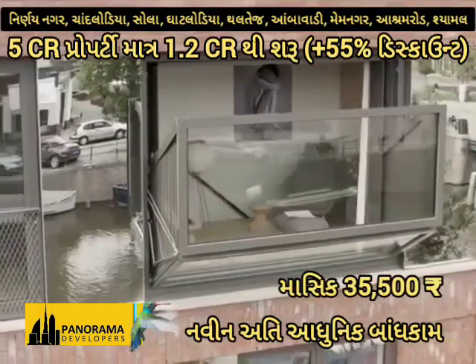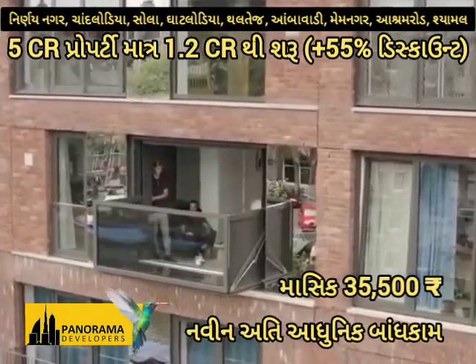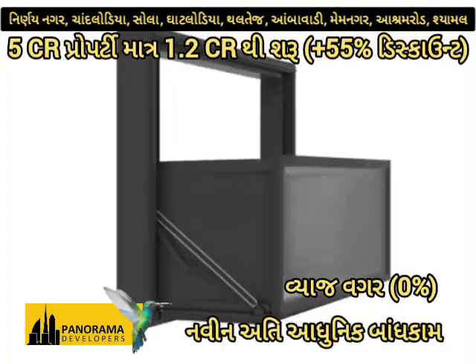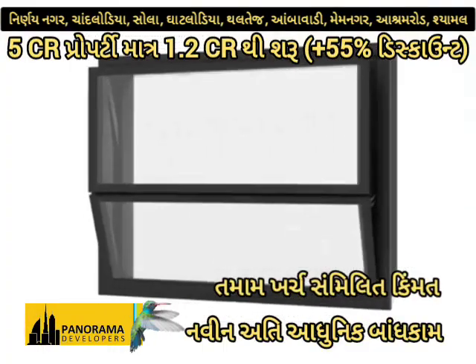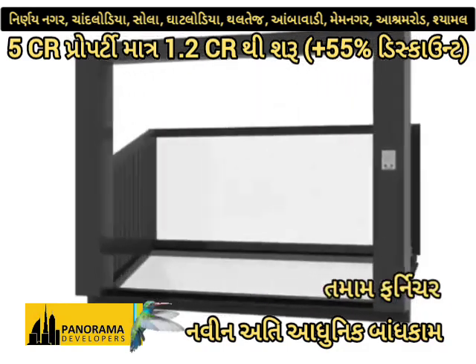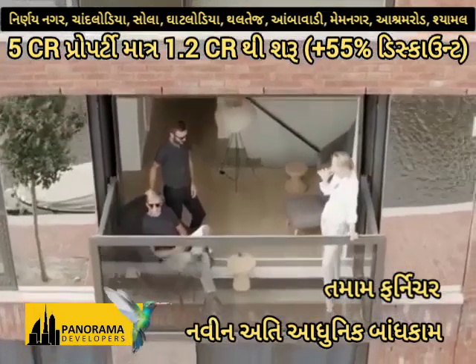This innovative window morphs magically into a balcony within 55 seconds, offering the user a flexible living environment. By opening the window frame, it is possible to walk out through the facade and enjoy outdoor space.